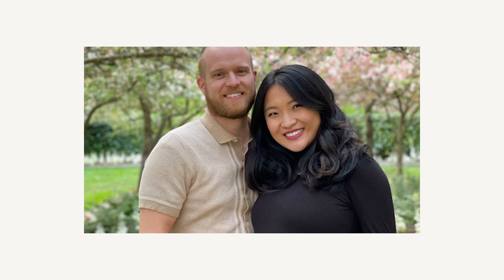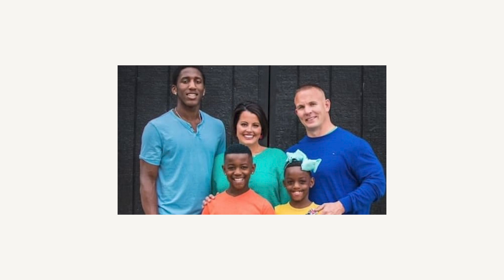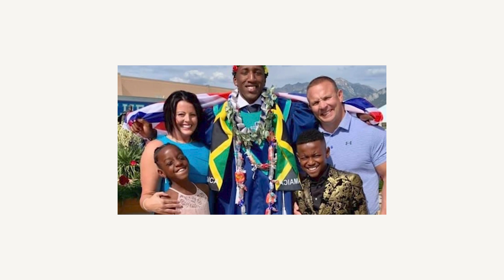You have binge-watched Season 3 of Dream Home Makeover and you have fallen in love with every family and episode. Once you walk through our home, you will get that feel of just family and belonging and being whoever you are and being accepted, and that's okay.